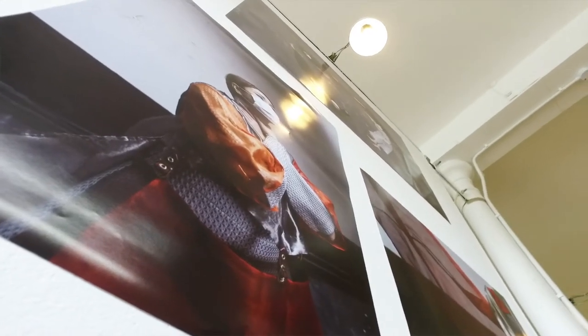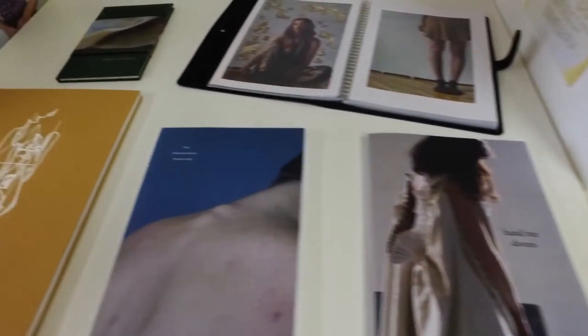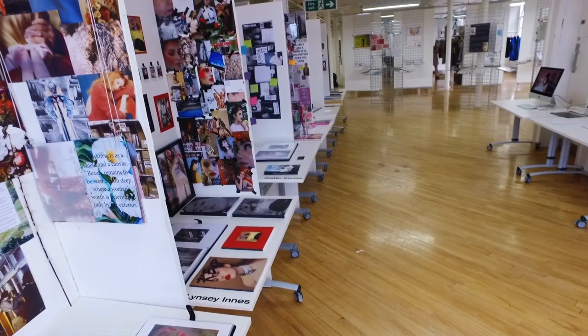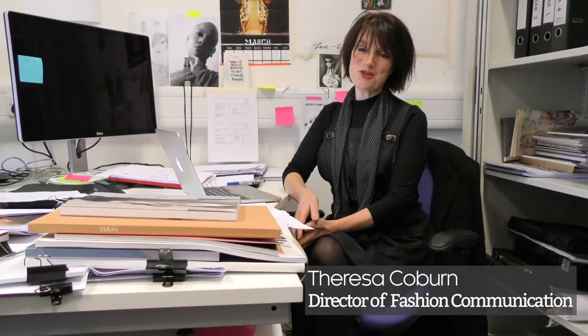The past three years have been a complete whirlwind, and it's really good because you get to do a bit of everything — you get to try your hand at photography, filmmaking, journalism, typography, graphic design, styling — so there's never a dull moment and you're constantly kept on your toes.